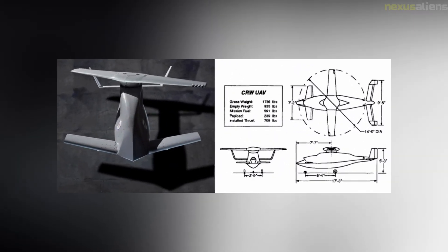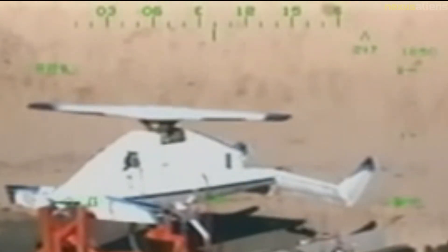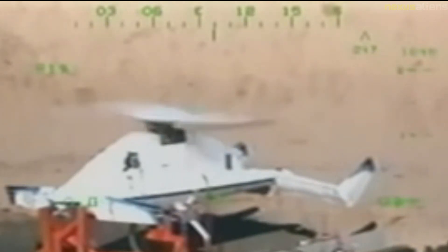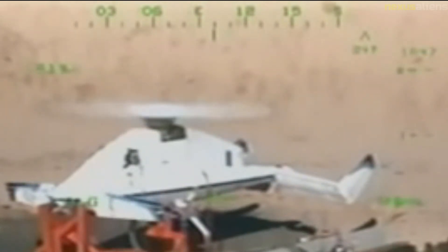The X-50A was a joint program between Boeing and DARPA, with each paying for half the development costs. The X-50A was powered by a single conventional turbofan engine. For rotary-wing mode, the engine's exhaust was diverted to nozzles in the tips of the rotor blades. When the aircraft transitioned to full forward flight, the engine exhaust was directed through a nozzle at the rear of the aircraft and the rotor was locked into a fixed position, functioning as a conventional wing.